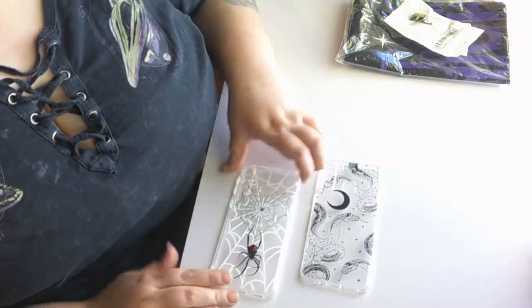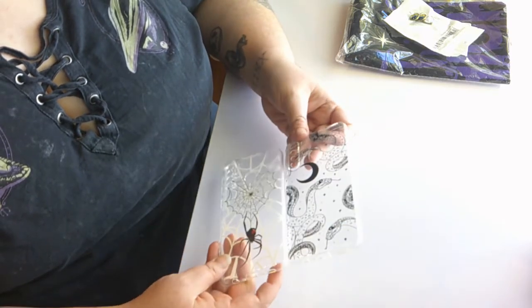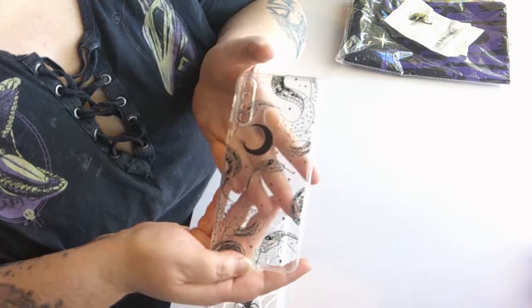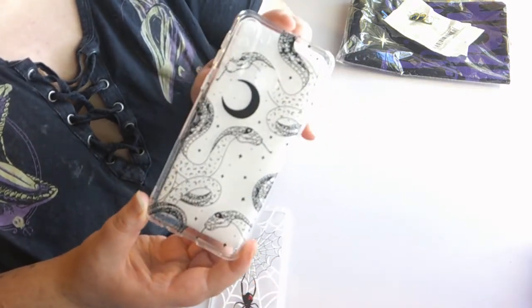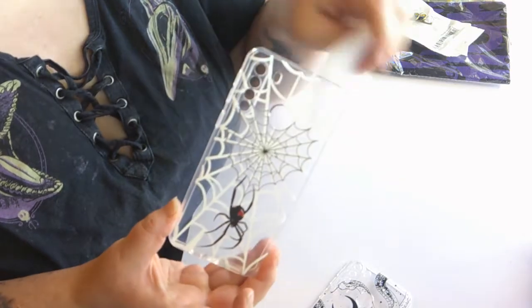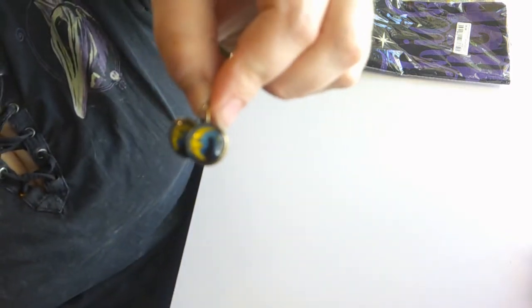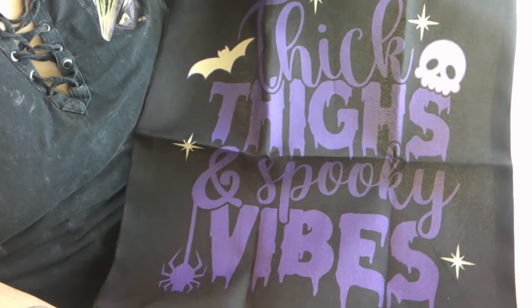I also got myself a couple of phone cases because my phone — a Samsung Galaxy A21 — is really hard to find cases for. These were very cheap, I think I paid like five bucks. There's one with a spider web and a black widow on it, and then one with a bunch of snakes and moons. The mistake I made is that my phone is black and most of the artwork on the snake one is black, so you can't see it. I'm probably going to put a white piece of paper behind it. I also got little earrings — a black cat sitting on a moon — and a pillowcase cover that says 'Thick Thighs and Spooky Vibes' with a little skull and a bat. Very much my style.